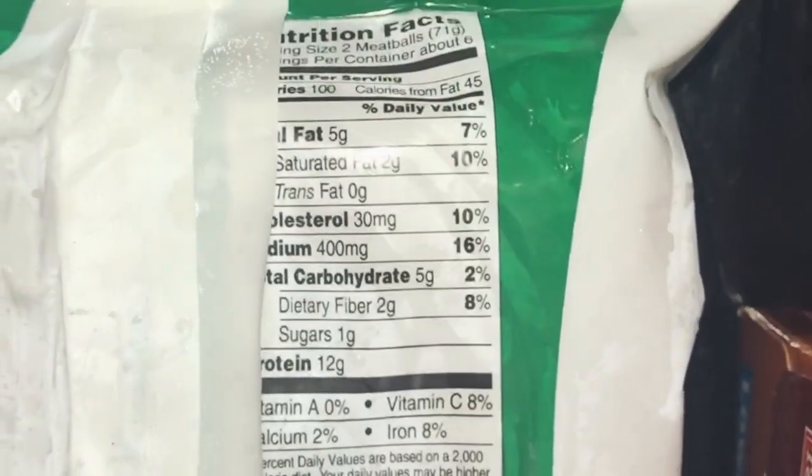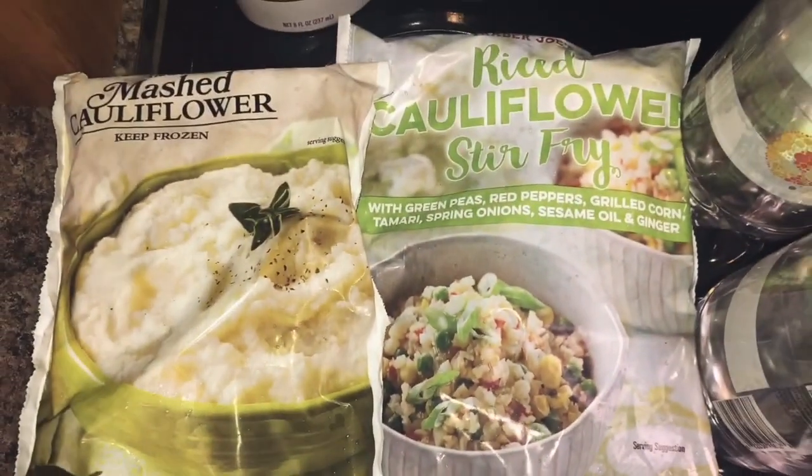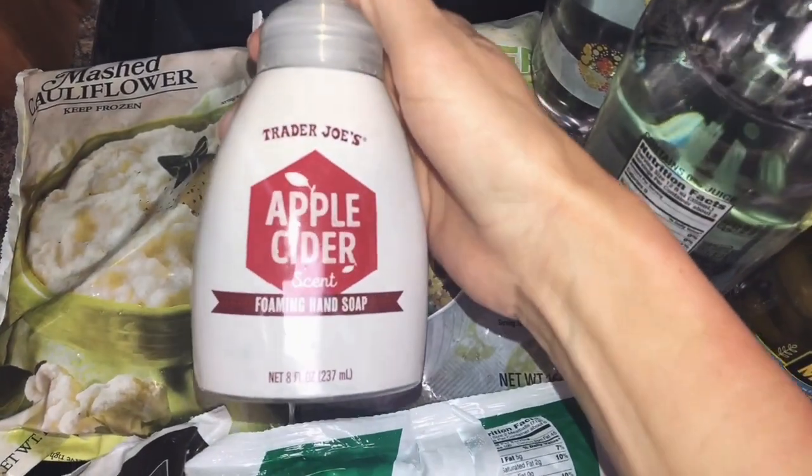The macros for the turkey meatballs are great — two meatballs, and they're perfect for travel. I also love their cauliflower rice. I found some new items I haven't seen there before, so I'm excited to try those, and I also grabbed some fall hand soap.